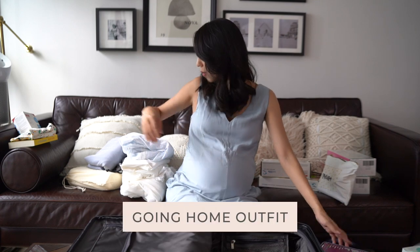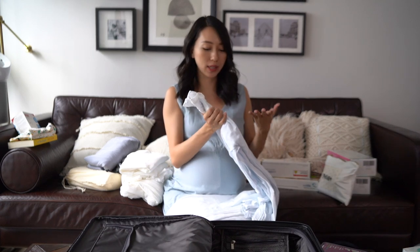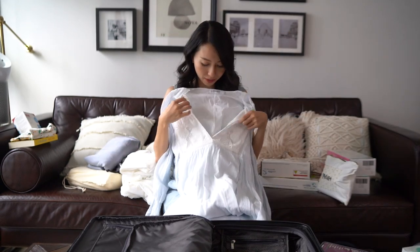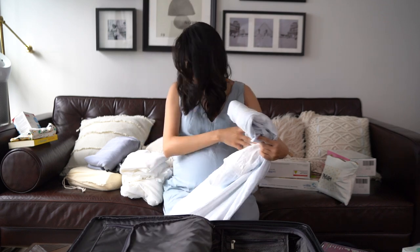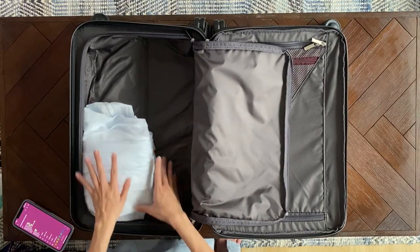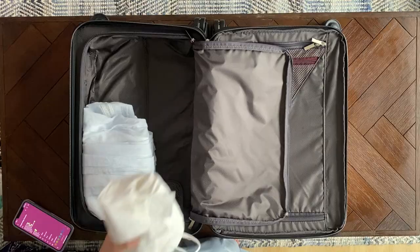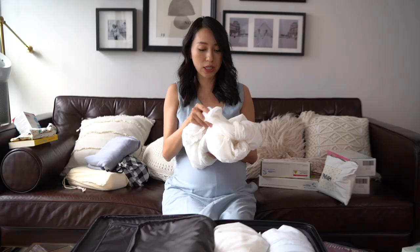For clothes during my hospital stay, this is optional — the hospital provides gowns if you just want to wear those. I've decided to bring maternity gowns I've launched on Little for Longer. They're super comfortable and breastfeeding friendly — they open up so you can just unbutton and breastfeed. I'm bringing a couple, including a two-piece set that won't crumple, which I might also use for a newborn shoot.